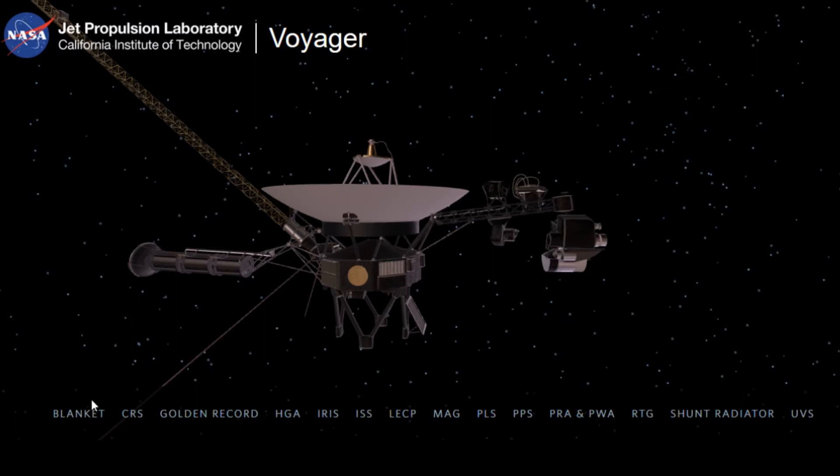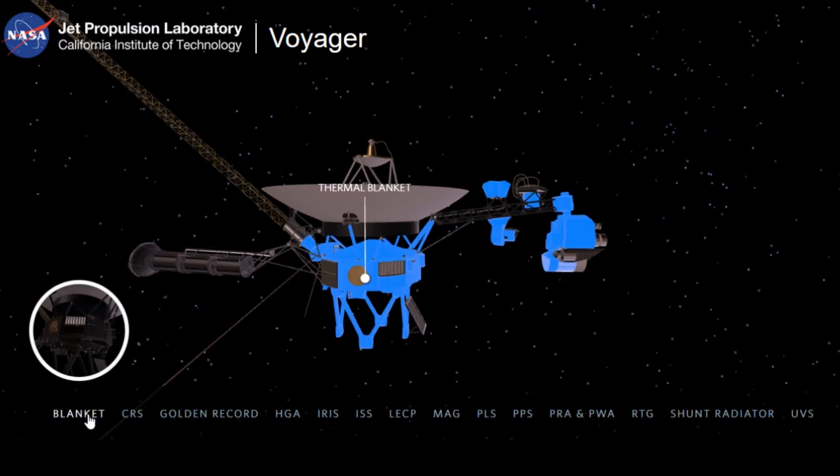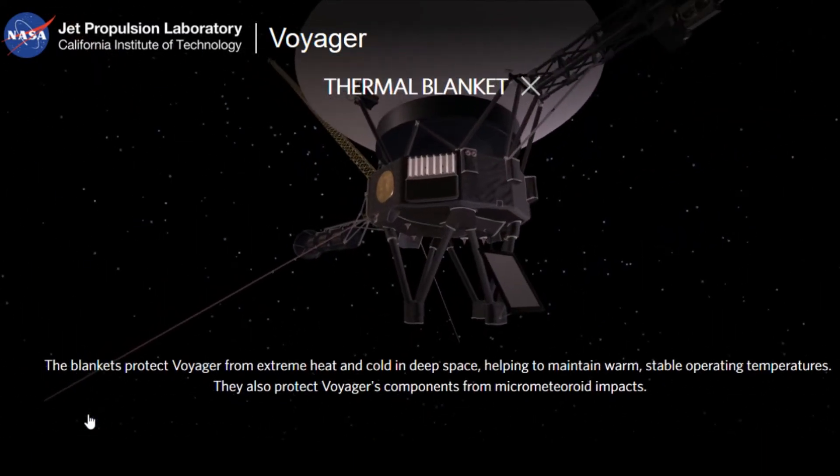1. Blanket — The blanket protects Voyager from extreme heat and cold environments in deep space, helping the spacecraft to maintain warm and stable operating temperatures. They also protect Voyager's components from micrometeoroids.